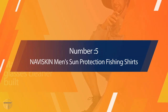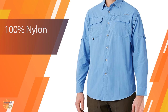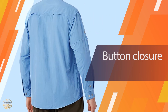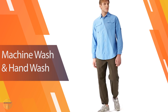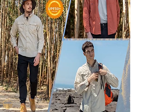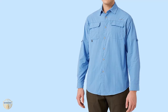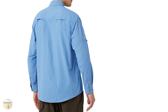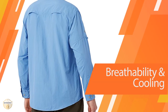Number 5. NaviSkin Men's Sun Protection Fishing Shirts. The NaviSkin Men's Sun Protection Fishing Shirt is a 100% polyester sun protection fishing shirt for men. It has a UPF of 50+, which means that this shirt can protect your skin against more than 95% of the sun's UV rays. The shirt is also very lightweight and breathable, which allows it to dry faster than other shirts. It is also made from polyester so you don't have to worry about shrinking when it gets wet. The material is very durable and has a strong water-repellent finish which allows it to repel moisture. The NaviSkin Men's Sun Protection Fishing Shirts come in two different colors, black and white.